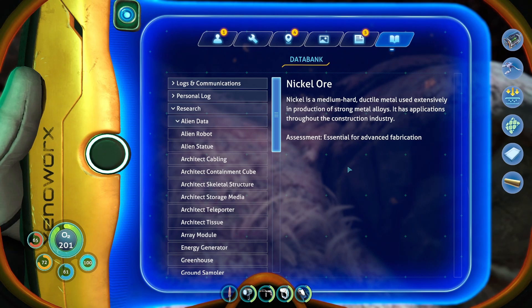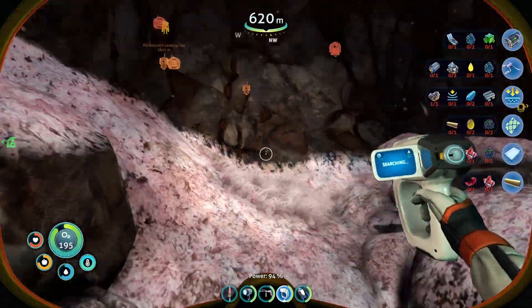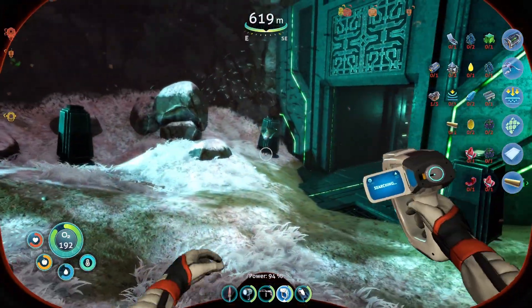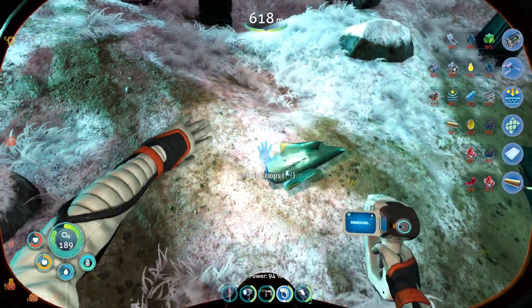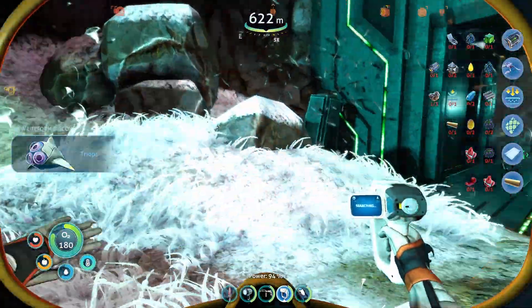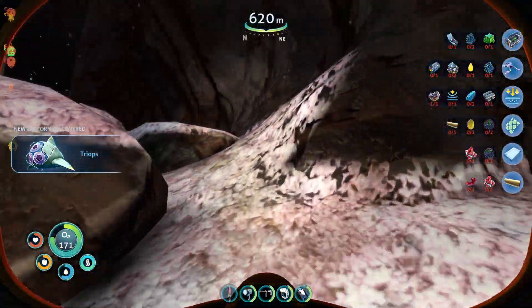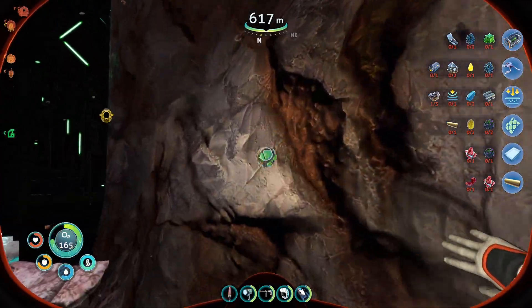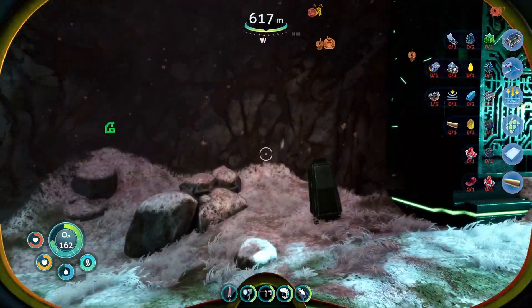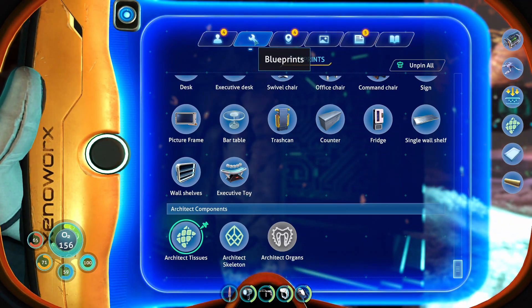Nickel is a medium-hard ductile metal used extensively in production of strong metal alloys. It has applications throughout the construction industry. Assessment: essential for advanced fabrication. I think we need to start collecting some of that. You look new — now you're just a tri-ops. Have we picked one up before? New creature discovered — the answer to that would be no. Pick up some more uranite. Nickel, though — I think we should actually try to prioritize some of that.